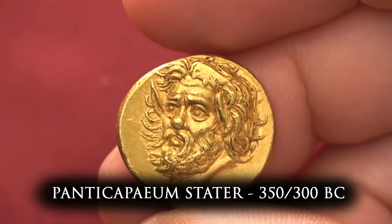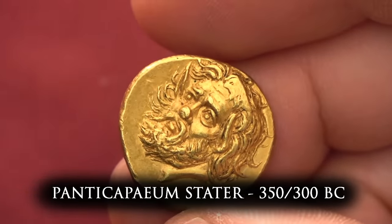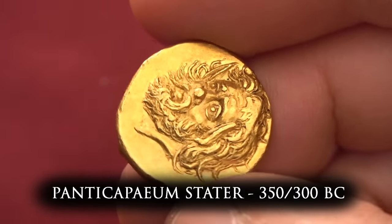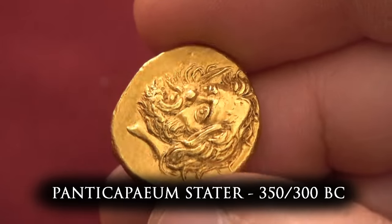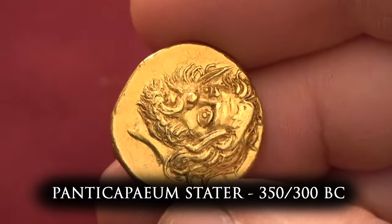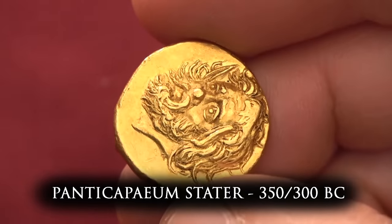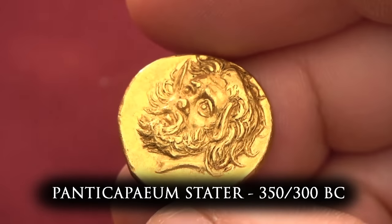This is a stator from the city of Panticapaeum, a Greek colony at the northern shores of the Black Sea, on modern-day Crimea — right at the edge of the Greek sphere of influence. This piece is dated to the 4th century BC, between 350 and 300 BC. By this time Panticapaeum was quite prosperous due to its very fertile soil. They exported mostly grain to the overall Greek world, and by the sheer numbers of coins they issued, they must have been quite wealthy.